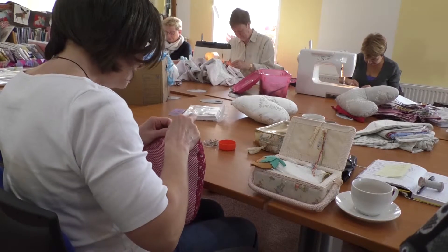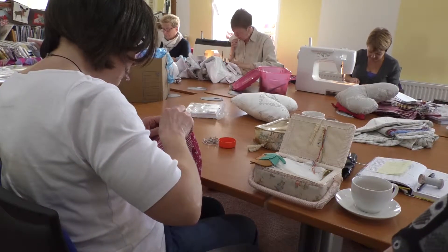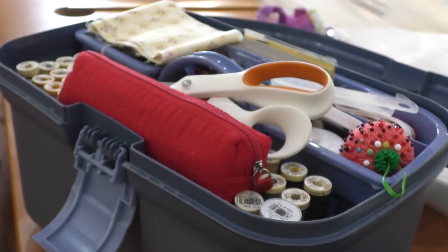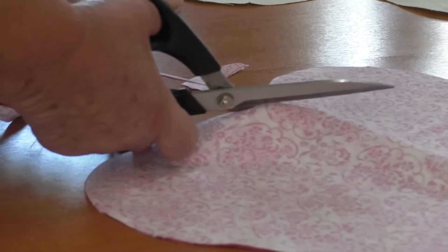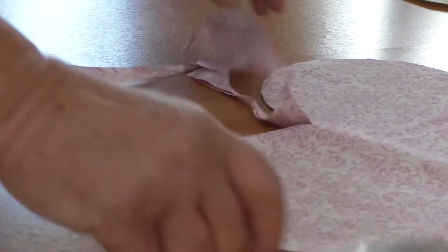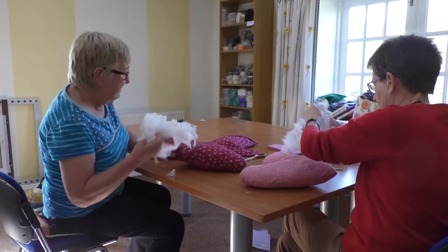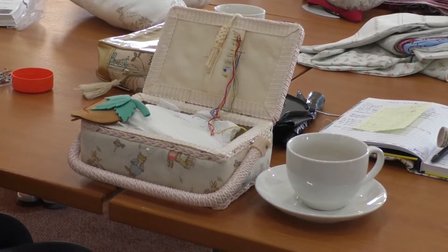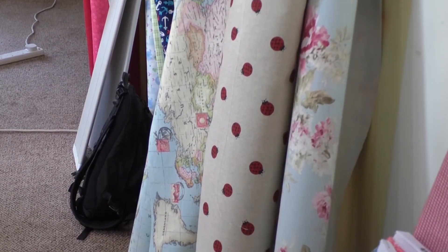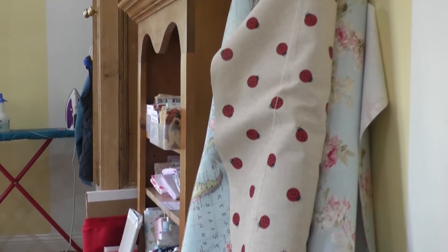We're always on the lookout for people — sewers or non-sewers — that would like to be part of a community project and come along as and when they wish to help. There's lots of jobs that need doing: machine sewing, hand stitching, stuffers, calligraphers to write the messages, people to package, people to cut out. And also the all-important tea maker and cake provider. We also welcome donations of new 100% cotton, ribbon, buttons, anything like that that can help.